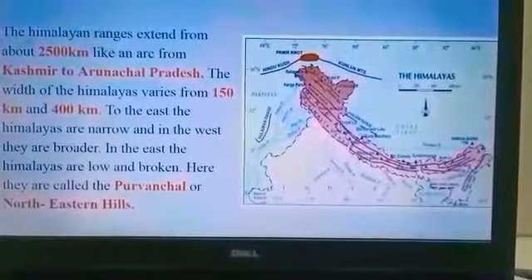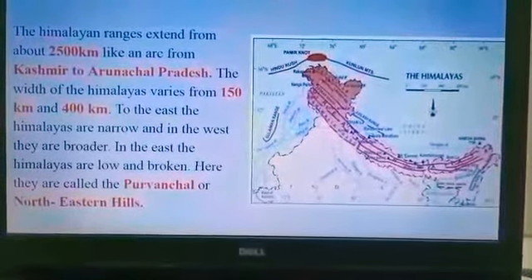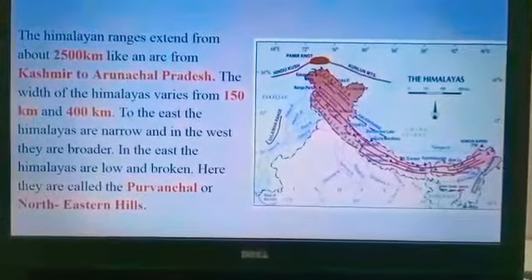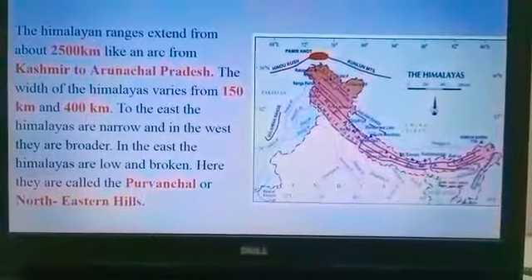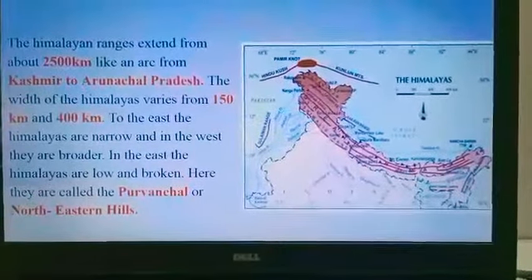To the east, the Himalayas are narrow, and in the west they are broader. In the east, the Himalayas are low and broken. Here they are called Purwanchal or northeastern hills.